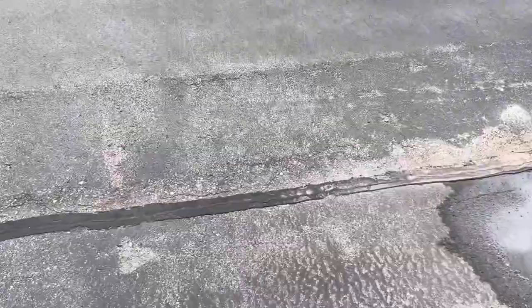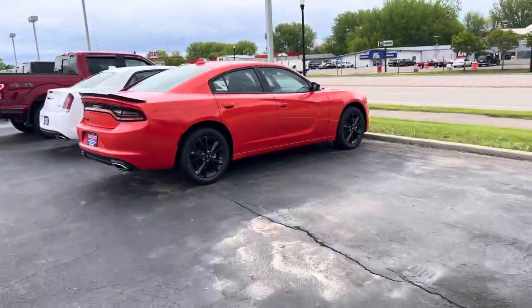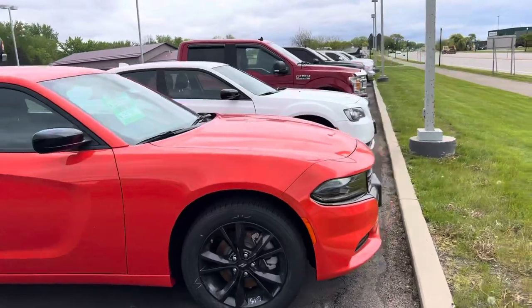Hi everyone, it's Storm alone again with a quick little walk-around. Today we are highlighting this 2022 Dodge Charger in a really fun, bright orange color — it's an SXT all-wheel drive.